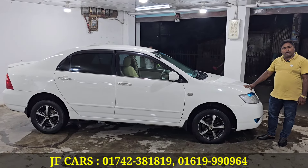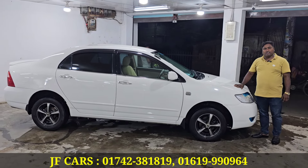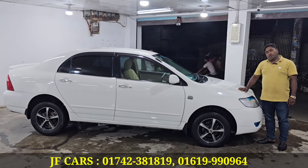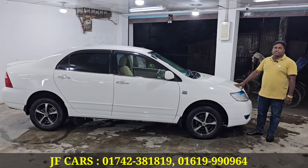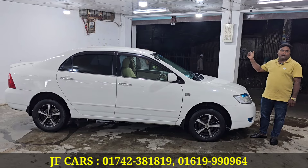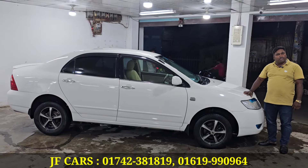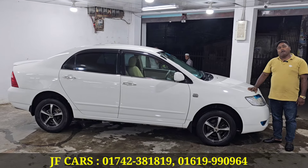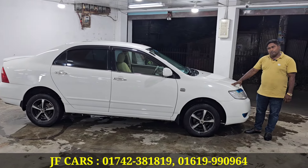The Toyota X-Corolla — this is called the asking price. It is going to be a first-time deal. We started at JF Cars. Call your mobile number: 01742-381818. It's good to see you.